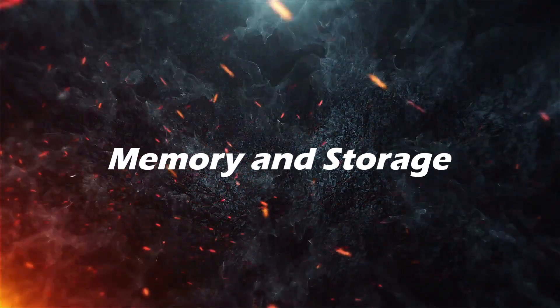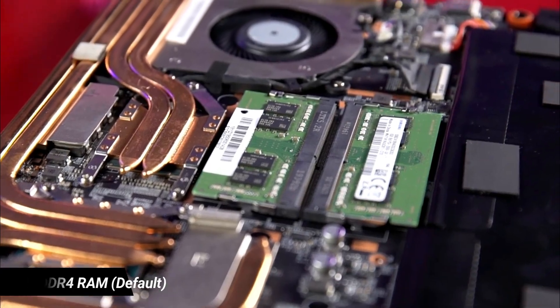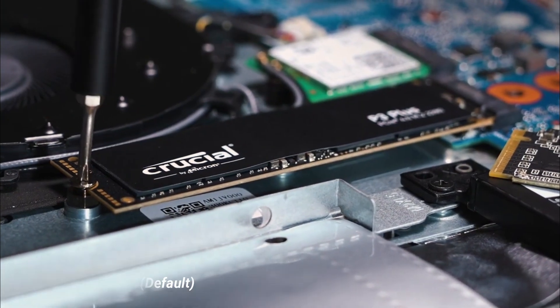Speaking of the memory and storage section, all three laptops have 8GB DDR4 RAM and 512GB of SSD storage.